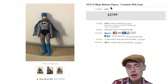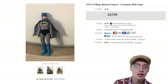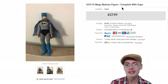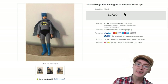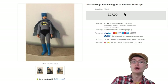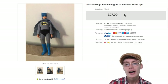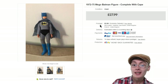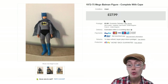Next is this 1972 to 1975 Mego Batman figure, and this has got its cape. $27.99 as you can see there, plus postage. So this guy got a decent sale on this figure. I'm thinking maybe Adam West was Batman in the 70s. Anyway, $27.99 — nice little figures to pick up. You might be able to find this one in the wild. Maybe it's a bit cheaper due to not being as rare, I don't know. But yeah, that was that one.